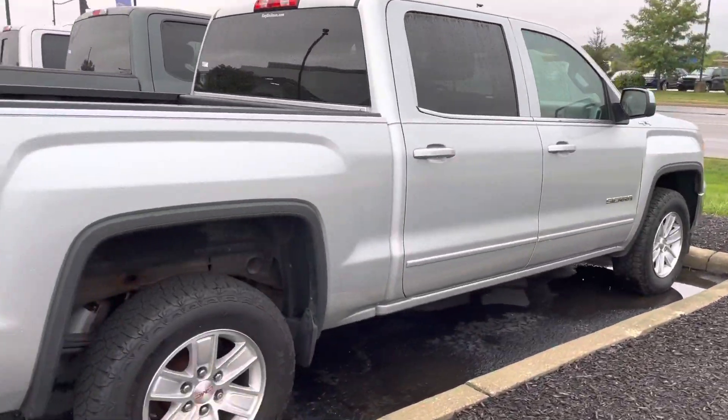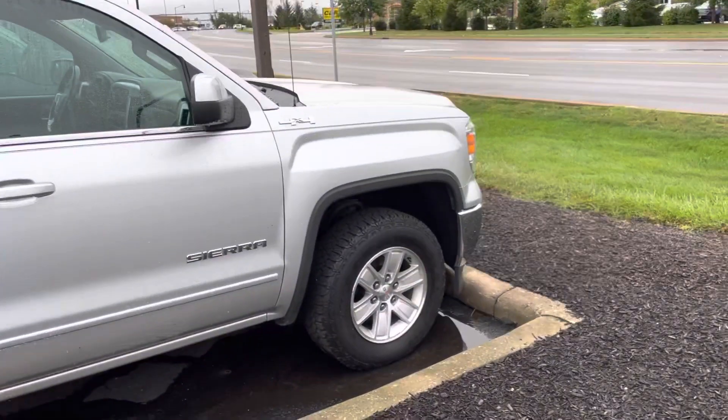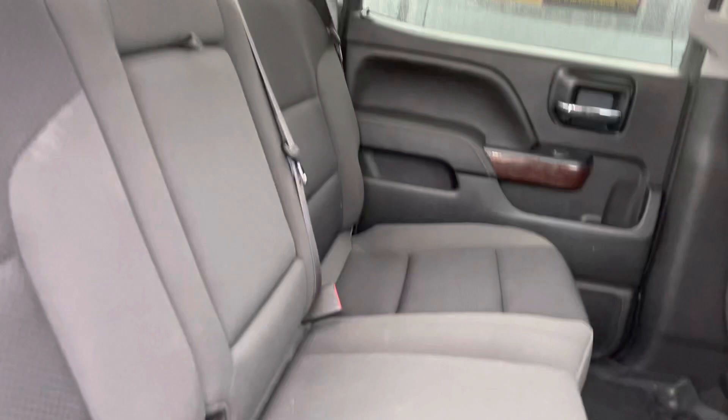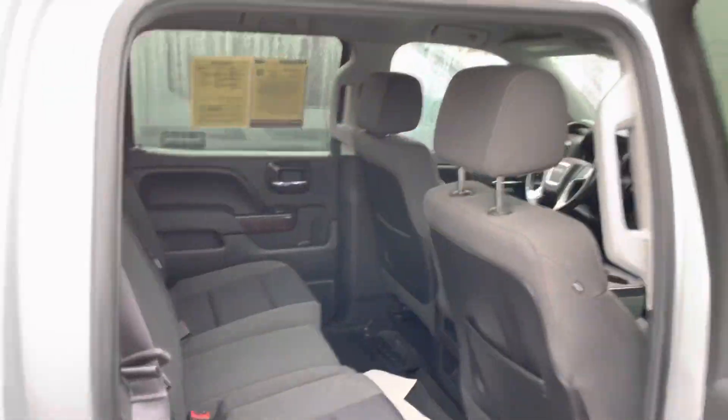On the passenger side as well you can see it's the full crew cab. Looks good. Interior wise, cloth interior, not in too bad of shape. Got all-weather mats there. All in all, the truck is pretty clean.